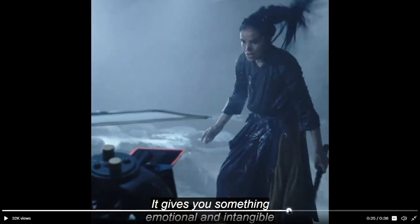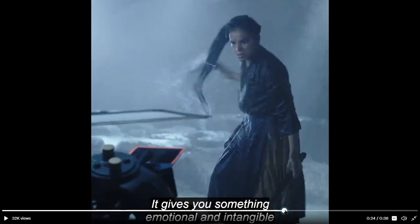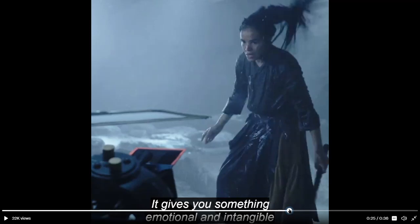That epic, epic braid. Just look at that. My god, that's a really good shot. I really like that — they're really embracing Nynaeve's braid. Very happy with it.